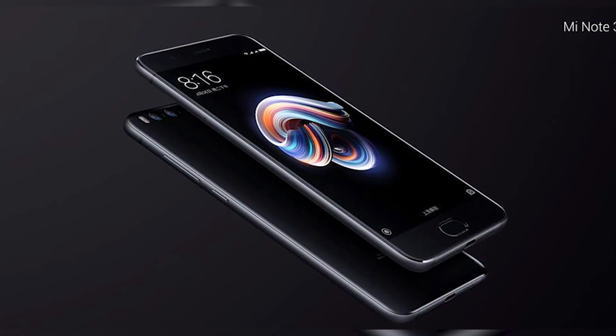Earlier today, Xiaomi announced the new Mi Note 3 in China. In today's video, let's take a look at all you need to know about Xiaomi's newest Note and my thoughts on the same. Hey guys, Ash here from C4ETech and let's get started.